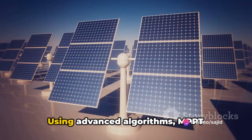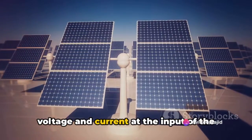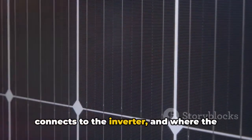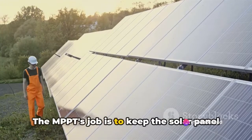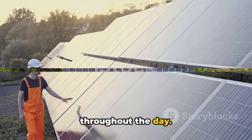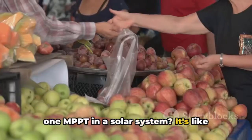But how does MPPT do this? It's not as complex as you might think. Using advanced algorithms, MPPT constantly monitors and adjusts the voltage and current at the input of the solar inverter — the point where the solar panel connects to the inverter and where the power is at its highest. MPPT's job is to keep the solar panel operating at this point, even as sunlight and temperature conditions change throughout the day.